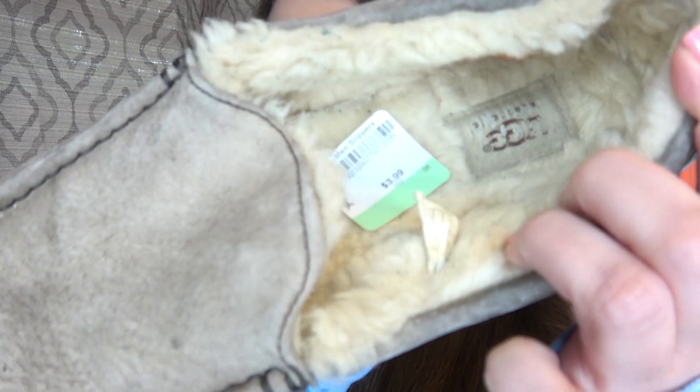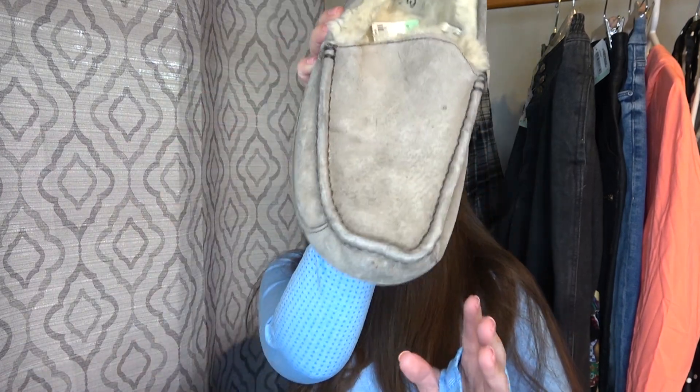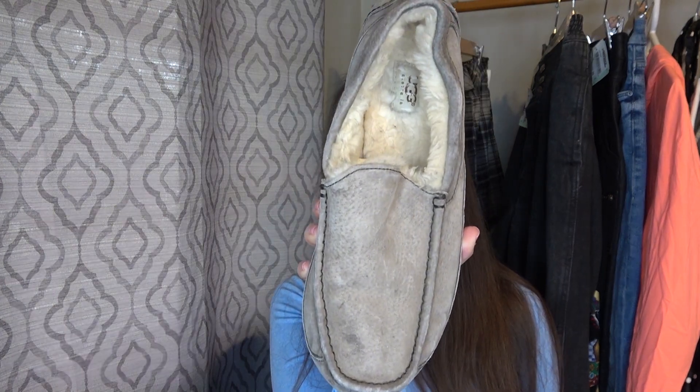The last thing I got at America's Thrift Store were these slippers. I do like to sell slippers and these are Ugg slippers — just $3.99. They do have some wear, but they're slippers, you know. A little bit more wear on one shoe, but these are a size 12 in men's. I feel like they're going to sell pretty quickly, probably for at least $30.